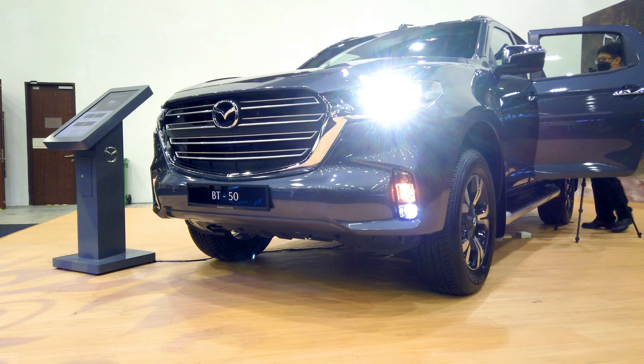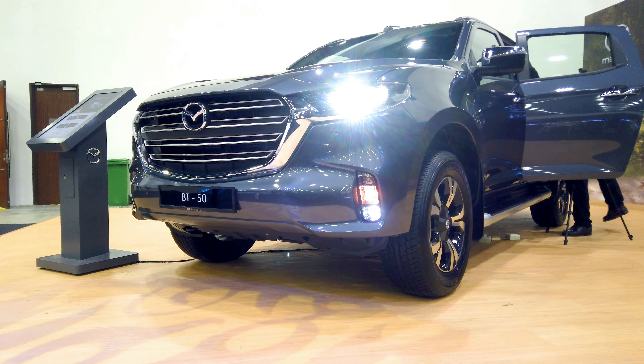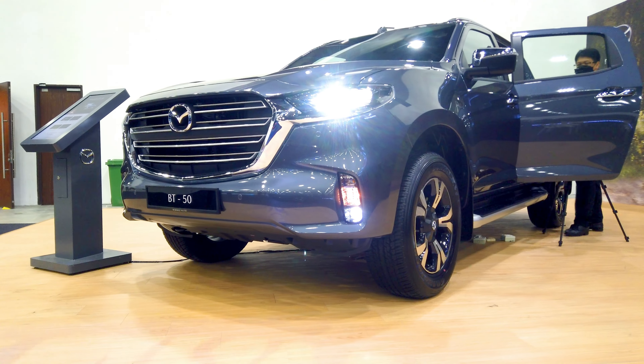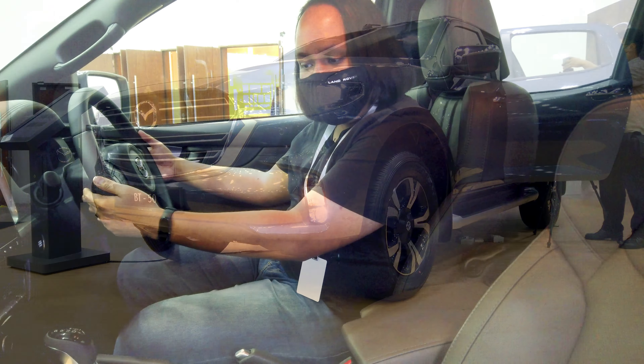You can also opt for the 3 litre turbo diesel which puts out 188 horsepower and 450 newton meters of torque, with again power going to all four wheels via the same six-speed automatic gearbox. You do not get paddle shifters but you can change the gears via the gear lever.